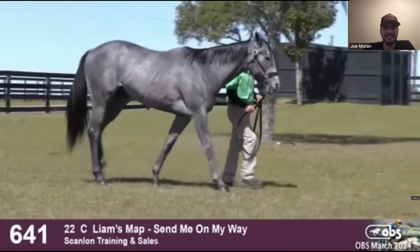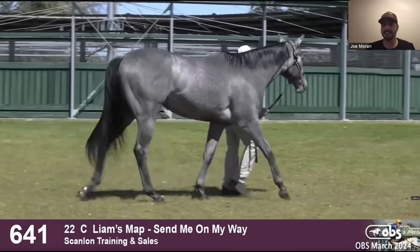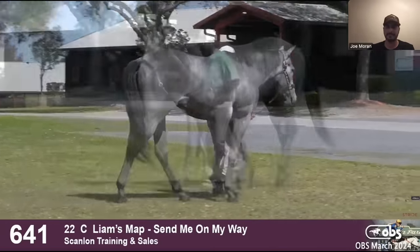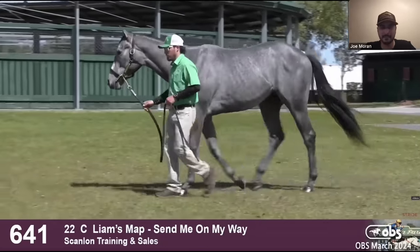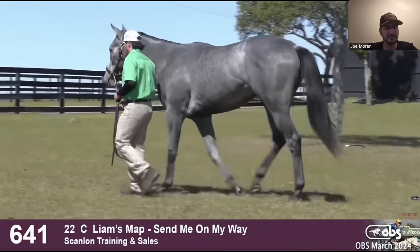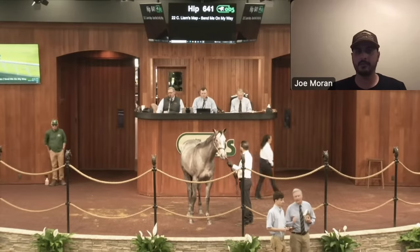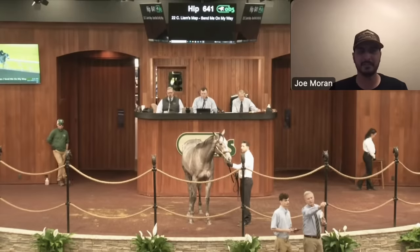At the OBS March sale, they did a couple of lotteries for owners to come look at horses for 30 minutes with industry professionals — Wesley Ward, Kieran Dunn, Nick Hines. Joe took a group to see Caldera because he was a horse he just couldn't get out of his mind that day. It was a tough sale — they had gotten shut out on a few horses early on — and when Joe saw this horse, he was a classic type with real scope to him.